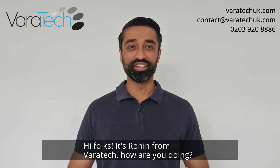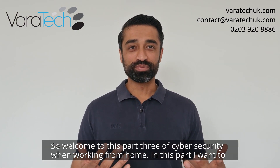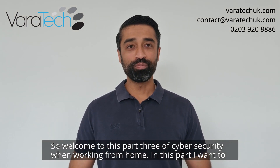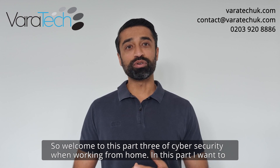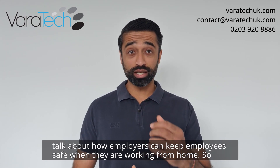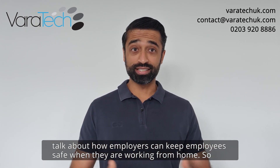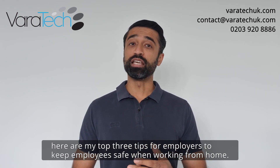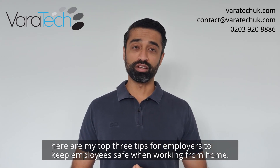Hi folks, it's Rohan from Viratech. How are you doing? Welcome to part three of cybersecurity when working from home. In this part, I want to talk about how employers can keep employees safe when they are working from home. Here are my top three tips for employers to keep employees safe when working from home.